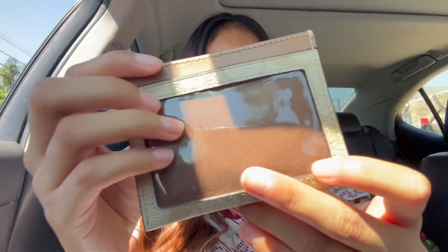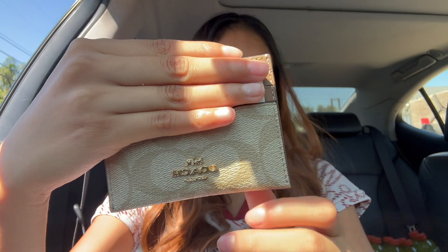And then the wallet — I will show you guys after because it's in the car at the moment. That's so cute. Alright guys this is the end of the video, I hope you guys enjoyed it.